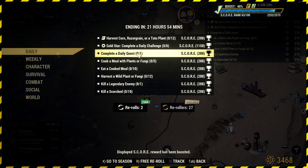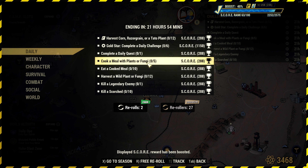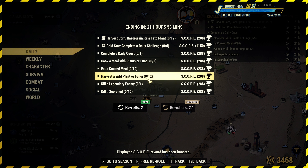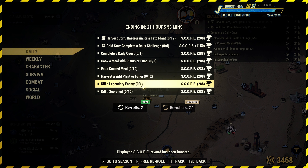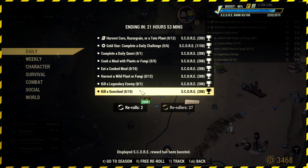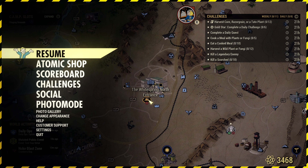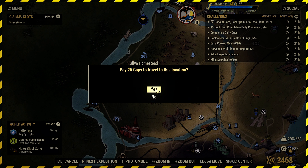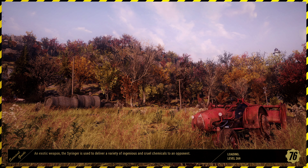Daily challenge: complete a daily quest, cook a meal with plants or fungi, eat a cooked meal, harvest a wild plant or fungi, kill a legendary, kill 10 scorched. A lot of this tells me to go over to the Billings Homestead. So we'll go to Silver Homestead to get the crops we need, and then we'll head to Billings Homestead and do the rest.